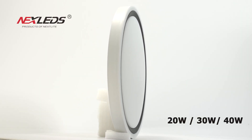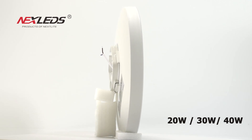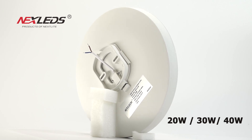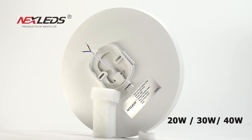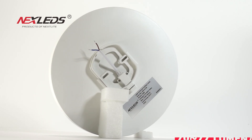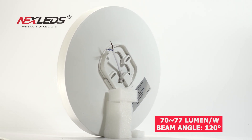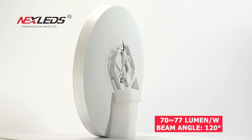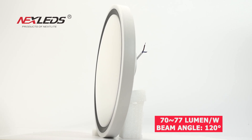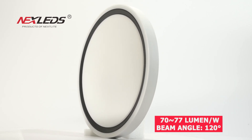NXCL3 CCT LED tri-proof ceiling lamp, 20 watt, 30 watt, and 40 watt, white with black ring color. Power factor is more than 0.6, CRI is more than 80, 70 to 77 lumens per watt, 120 degree beam angle, IP54.